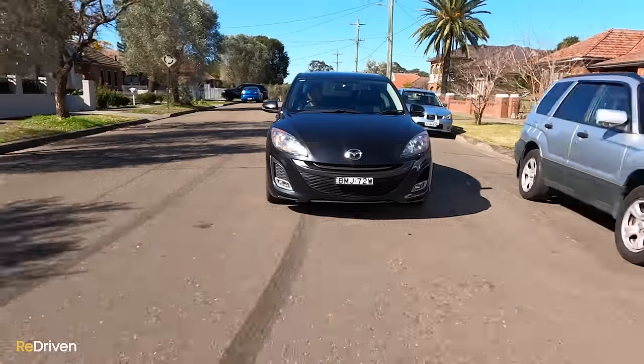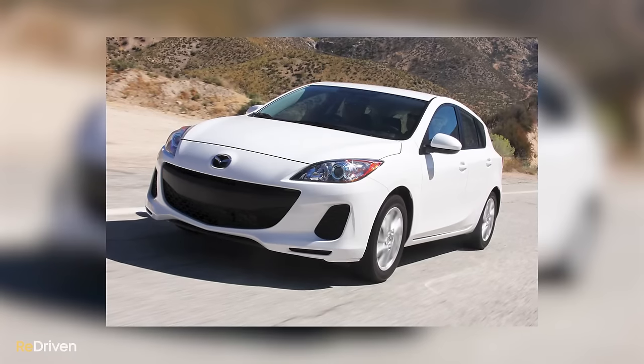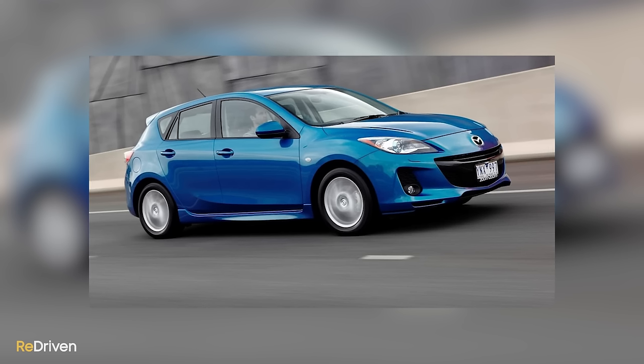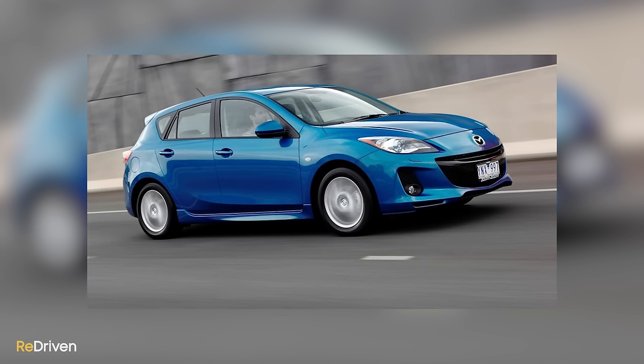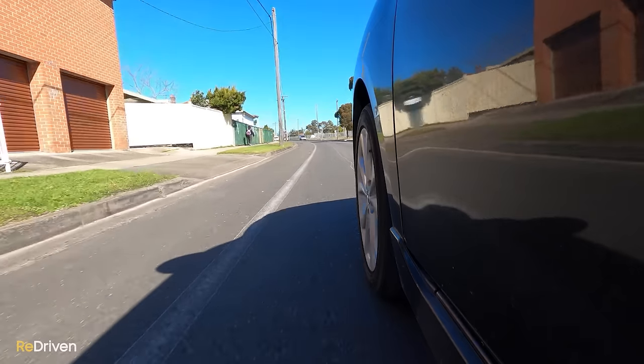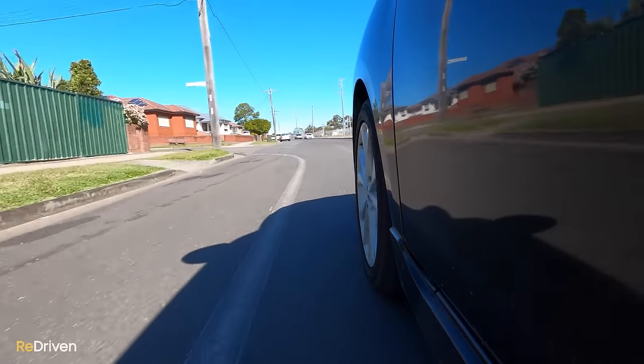Speaking of the life cycle, the Mazda 3 firstly received a minor revision in 2010, then a more substantial update called the Series 2 later in 2011, featuring a revised range with the introduction of a new SP20 Skyactiv variant, subtle cosmetic changes, updates to the features and tech, and improved fuel economy. Then finally, another minor revision in September of 2012.